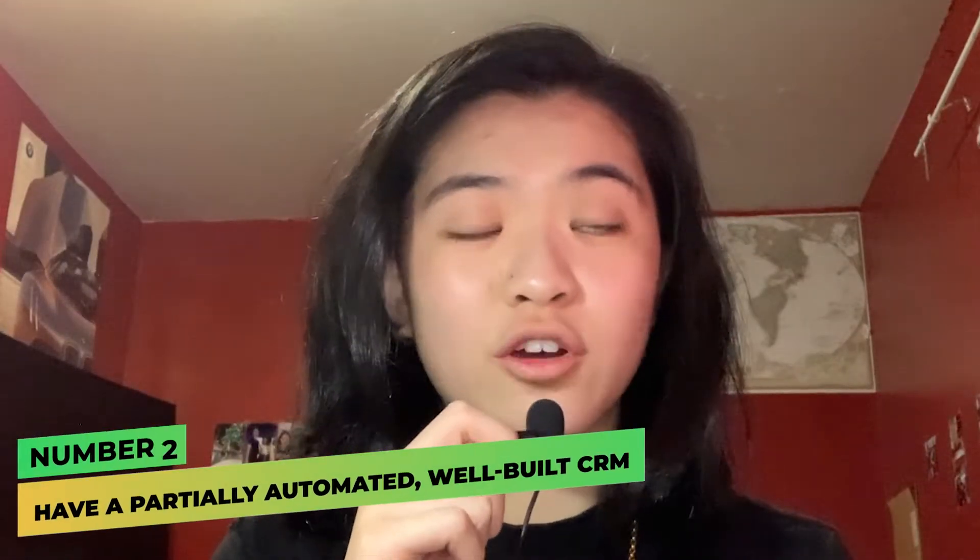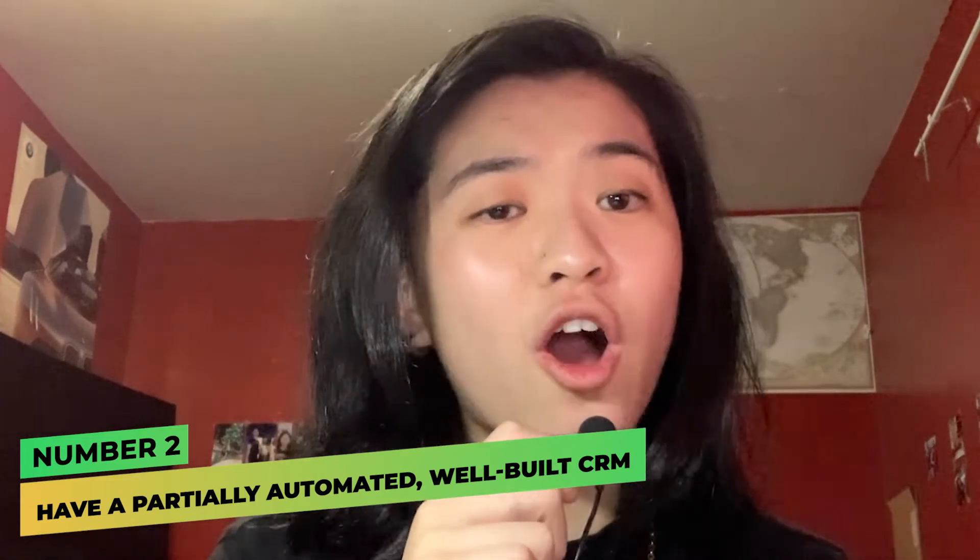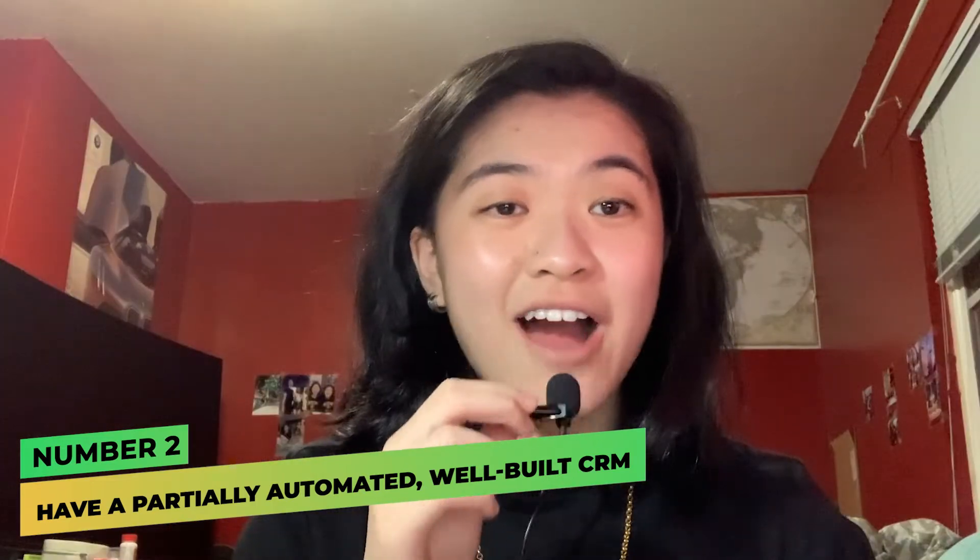Number two — this one is actually often overlooked — have a well-built and partially automated CRM, because how else are you supposed to keep track of your leads strategically? You want to be able to know every single thing about your lead in a blink of an eye: any conversation you've had with them in the past, anything you've sent them, anything they need to know now, and any messages you need to send them. You need to have that all in one place.